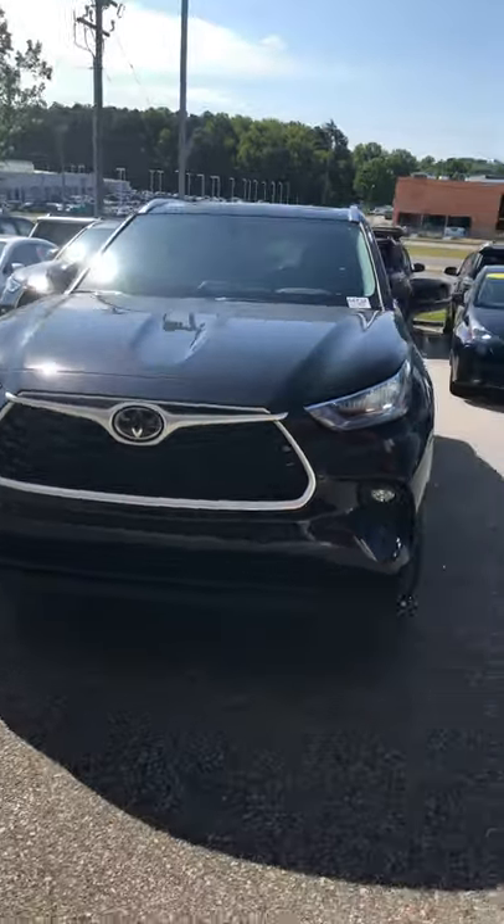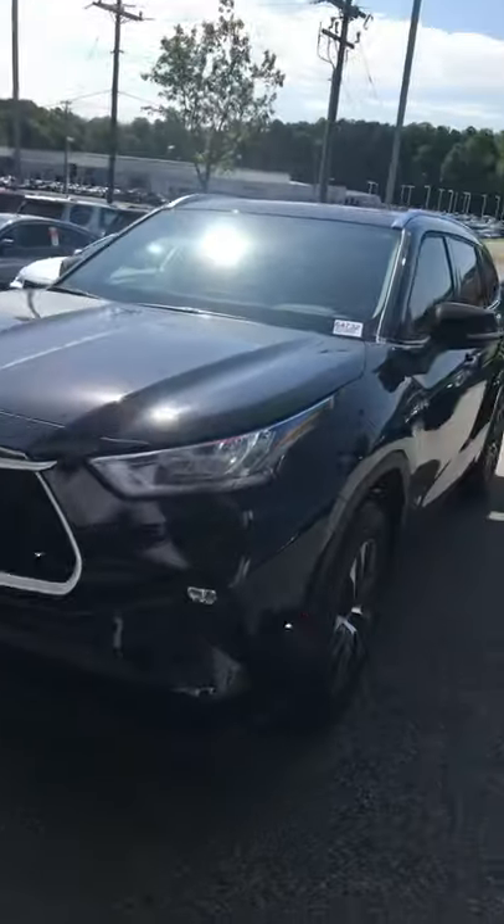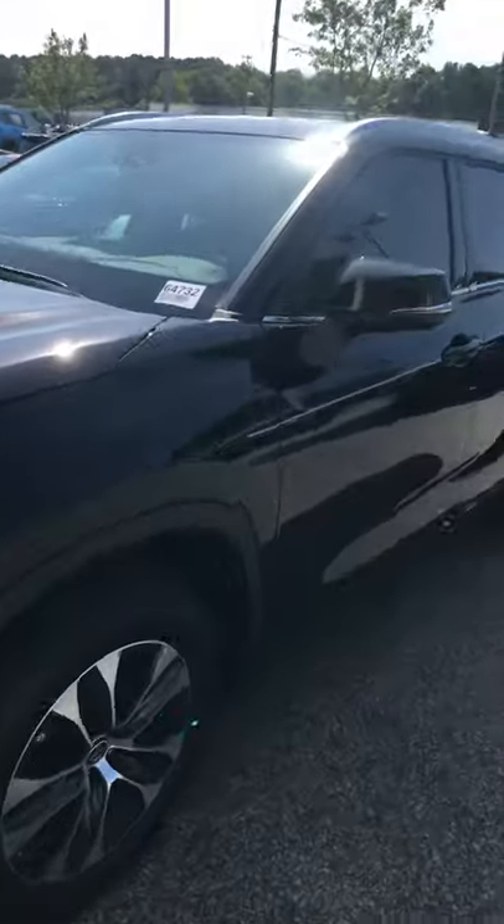Hey guys, Ashley here over at Marc Jacobson Toyota, doing a quick video for you on a 2020 Highlander XLE in the opulent amber color.